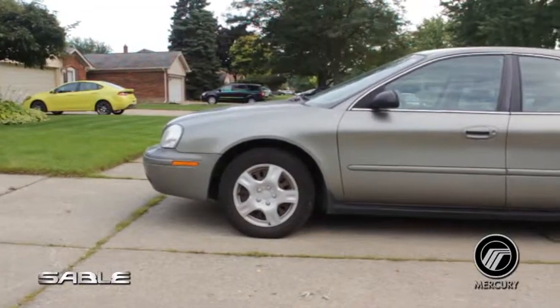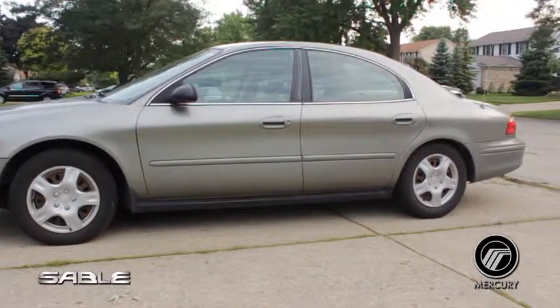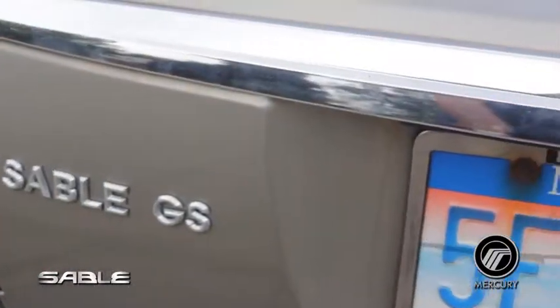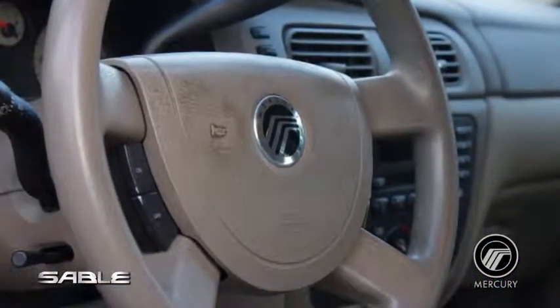The sculpted, sleek lines that grace the side of the Sable give the suggestion of speed, even when it is parked. In addition, subtle design cues contribute to its luxury appearance. The iconic Mercury logo appears not just once, but three times on the vehicle.